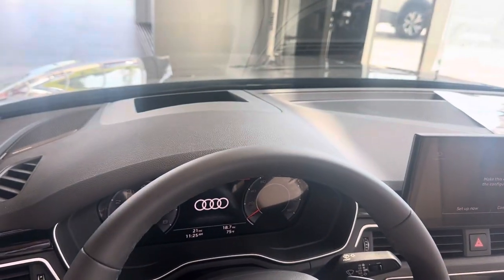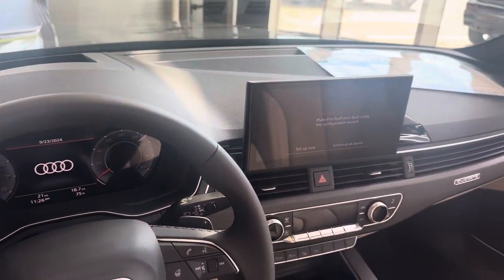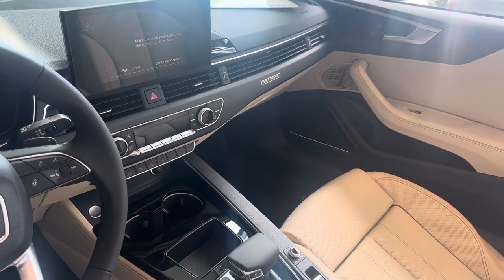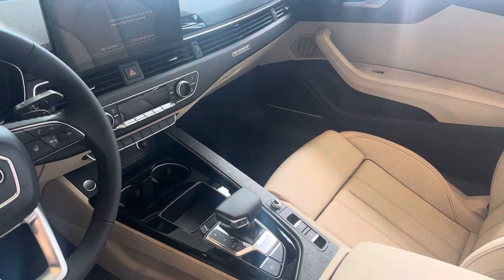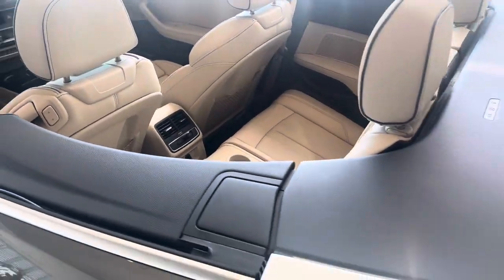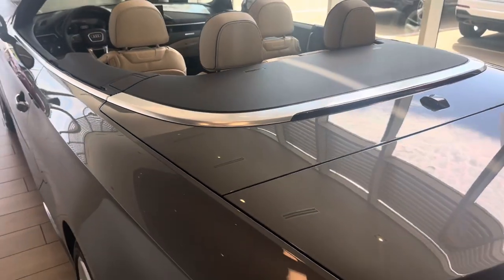There's also a heads-up display. Here's the MMI touchscreen — you can do wireless Apple CarPlay and Android Auto. We've got quattro all-wheel drive, and you can raise and lower this soft top at up to around 35 miles an hour.